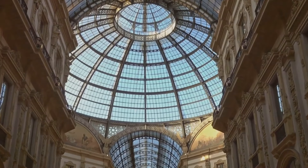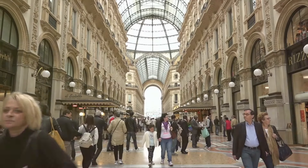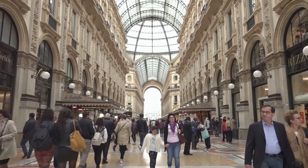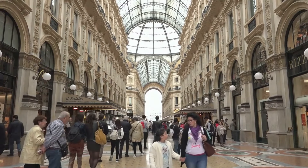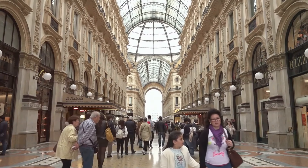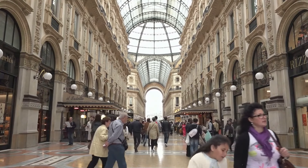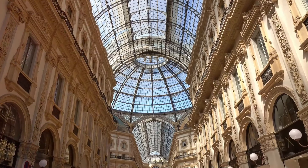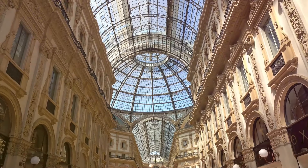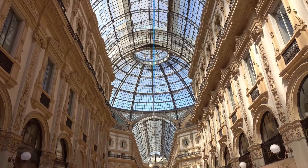But the Galleria isn't just about retail therapy. It's also a haven for food lovers, with historic cafes and restaurants serving up traditional Milanese cuisine. Here, you can indulge in a leisurely meal or a frothy cappuccino, all while basking in the Galleria's opulence. With its architectural elegance and fine dining, the Galleria Vittorio Emanuele II is a must-visit for any luxury enthusiast.